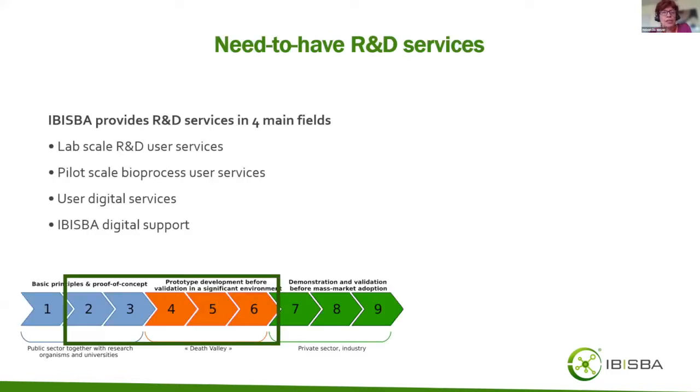On the need for R&D services: we can group them in four main fields. These are both computational and wet lab services at lab scale and at pilot scale, user digital services, and digital support along with all the management tools around that.